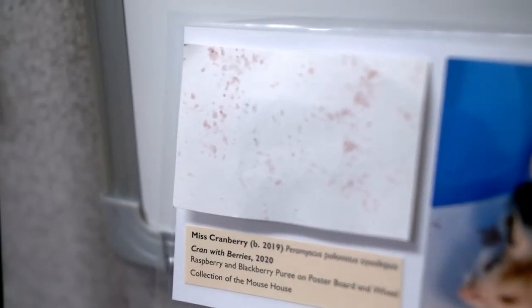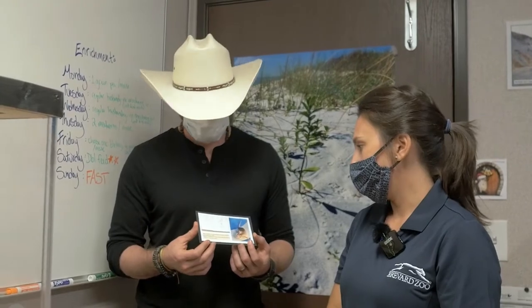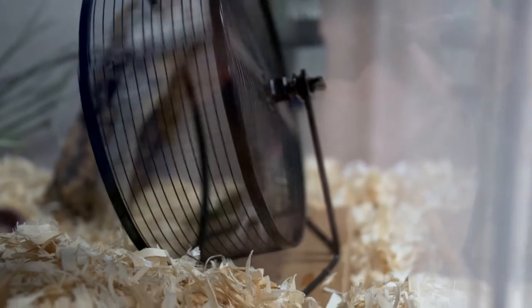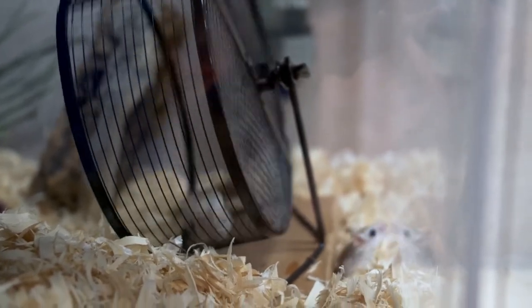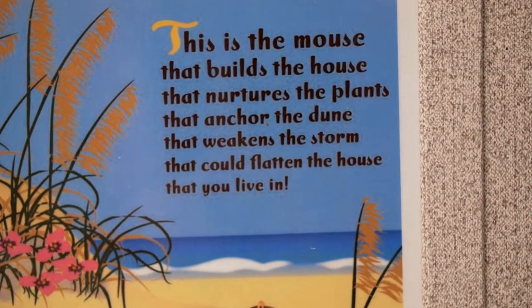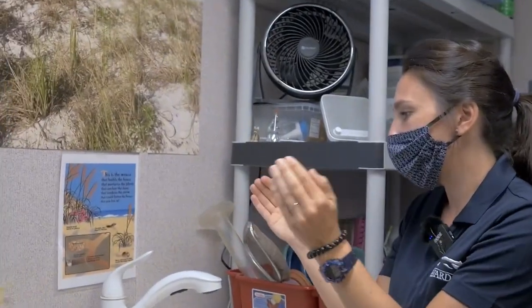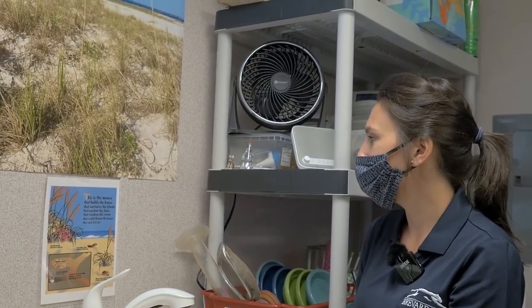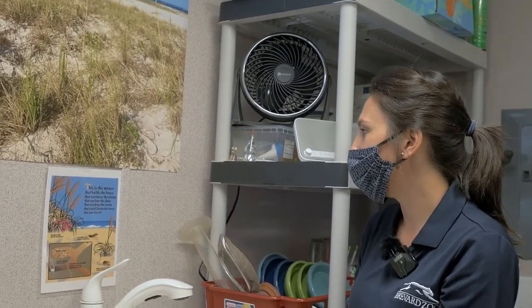So she made some artwork for us. We crushed up some raspberries and blackberries, strained the juice out, had her walk through it. And then she loved running on her wheel, so I taped a piece of paper to the wheel and she used her little fruit paws and ran around and made this piece of art. She's very talented. It's abstract — high art. And I also heard you're into poetry, so I'd love to have you recount this poem. This is the mouse that builds the house, that nurtures the plants, that anchor the dune, that weakens the storm, that could flatten the house that you live in. It gets extreme really fast.